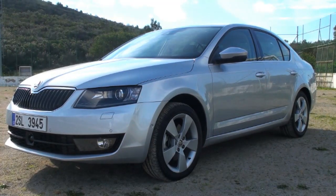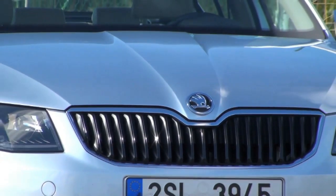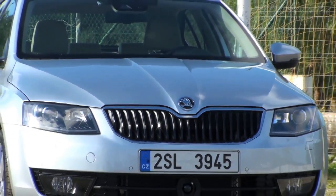Skoda has worked for a long time to modernize its image, and finally touches on the point. Since its integration in Volkswagen, the Czech company wants to offer sophisticated cars at intermediate prices, between the low cost and the generalist segments.